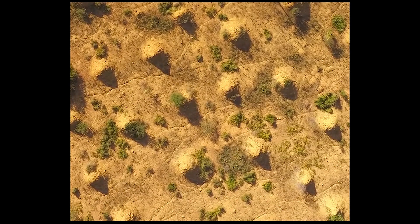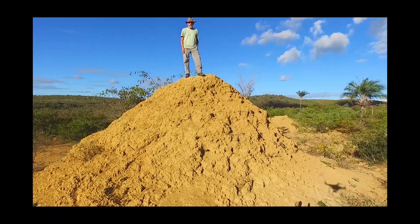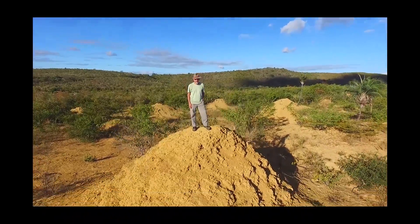If you look down over a vast area of northeast Brazil you may see these strange regular patterns covering the surface where the forest has been cleared. If you now come down to ground level you'll see that in fact the odd shapes are formed by massive mounds of soil.